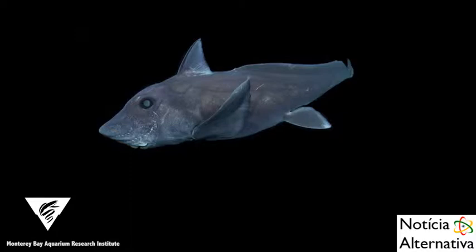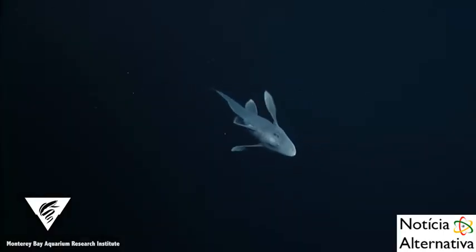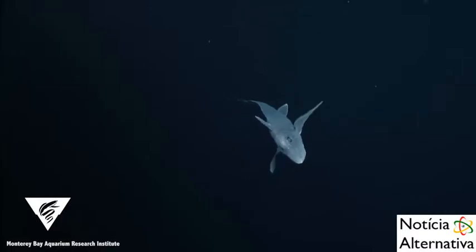Chimera species are described using a combination of physical features including coloration, lateral line canal pattern, fin shape, eye size, and snout shape. It can be difficult to distinguish between species due to subtle differences in these characteristics.